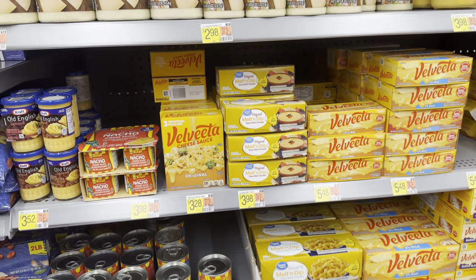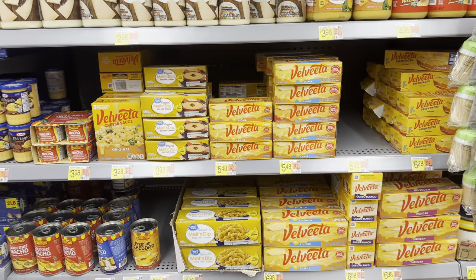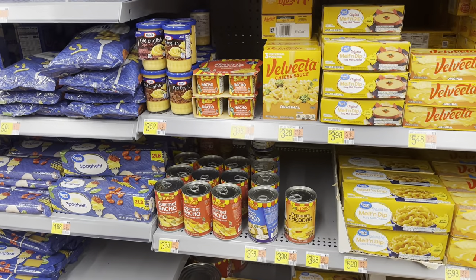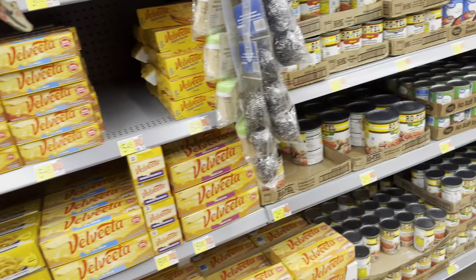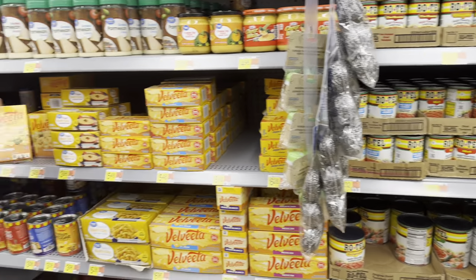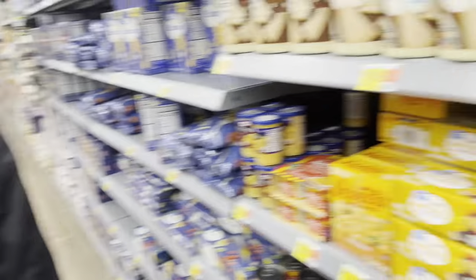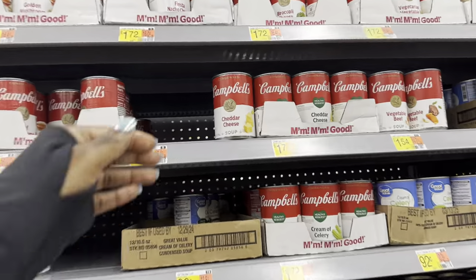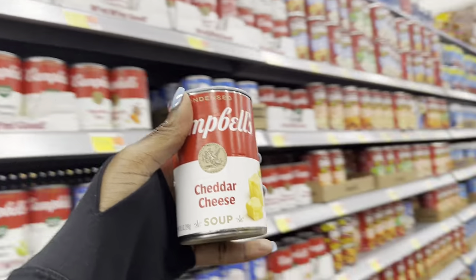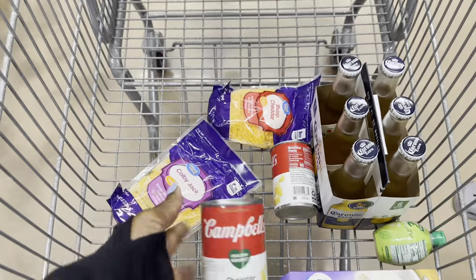Cheese sauce — they had, like, a can. I thought it was like a nacho cheese, but you use that for retail cheese. I think it was like Campbell's canned cheddar cheese soup. I think I need two cans of this. Two cans of cheddar cheese soup.